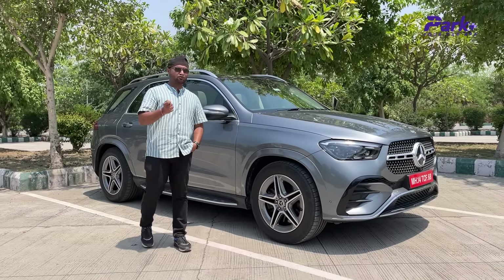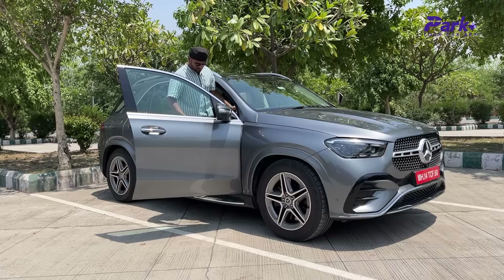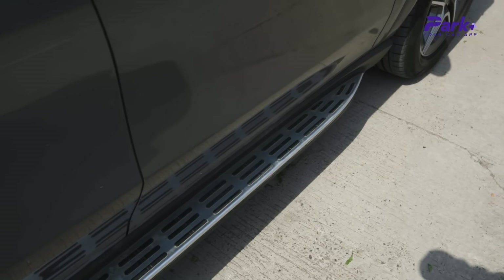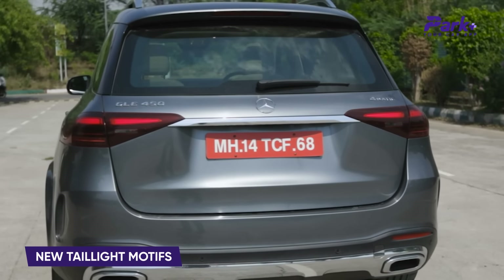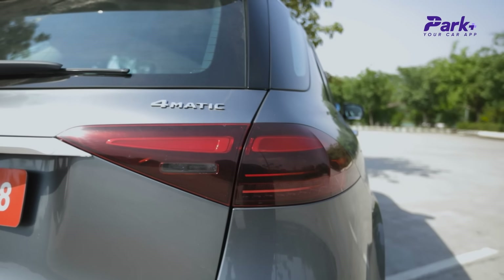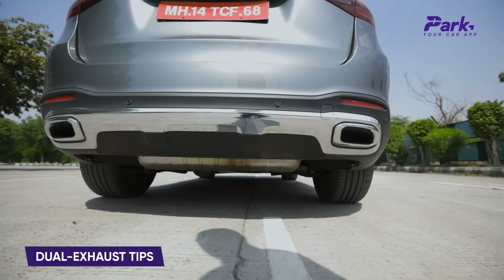A small issue I face with the profile is that the footstep is slightly narrow, so when stepping inside the car you have to be a little careful. Moving to the rear end, it looks exactly the same with no major changes. The biggest change you'll see here is in the tail light motif — the design is slightly different but the cluster layout and wrap-around treatment are the same. There is a subtle chrome line connecting both tail lights and subtle chrome treatment on the bumper integrating the dual exhaust tips.